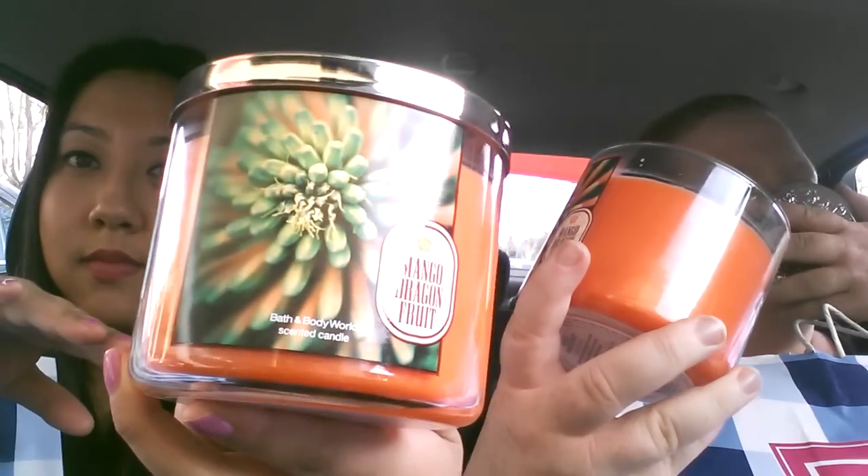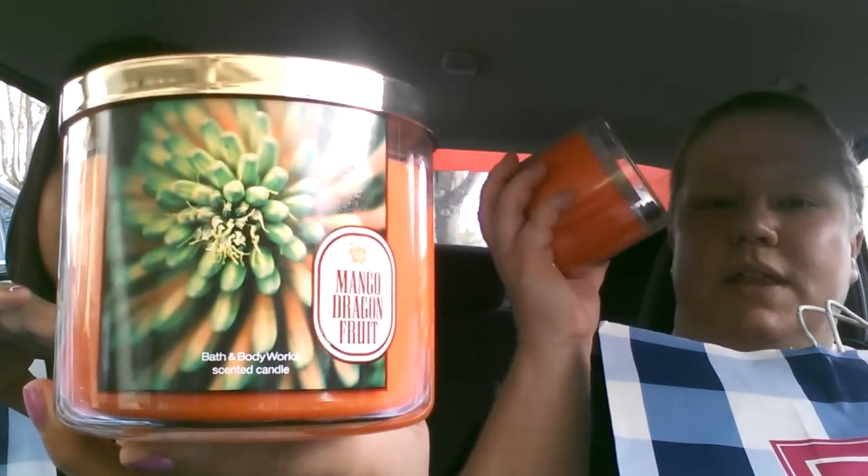Next we have Mango Dragon Fruit, which has a nice bright orange wax. This is probably my least favorite of the collection — I just think it's the least special. It smells like mango, kind of fruit punchy. They say rare and refreshing dragon fruit is mixed with juicy island mango to create the ultimate tropical fruit blend, and that's pretty much what it is — just a standard fruit punch-type smell. We really like the lids on all of the candles though — they're really pretty, with little hibiscus flowers on them.